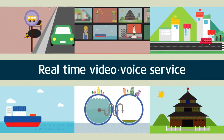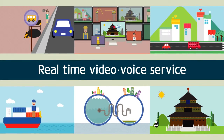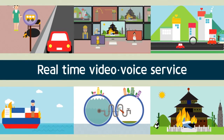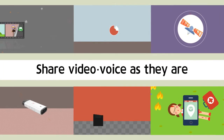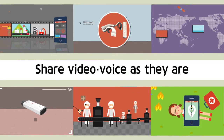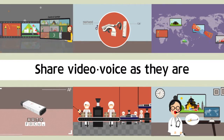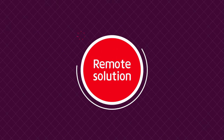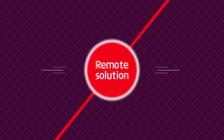WCAM is capable of transforming in various ways — from industrial sites, public safety, and welfare to personal broadcasting. I am going to transform into various appearances from now. I wonder in which places and which appearances I can meet you. Share image and voice as they are. Image and voice-based remote support solution, WCAM.